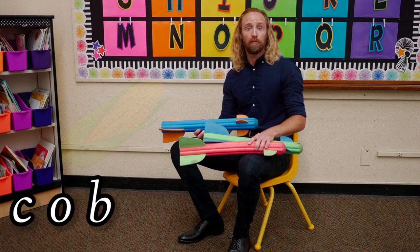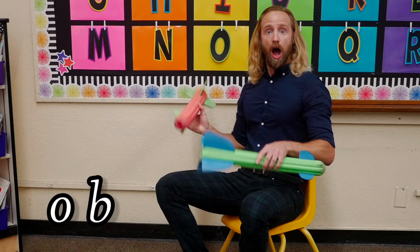The word is cob. Let's break cob with these foam rockets. Kuh, ah, buh, cob.